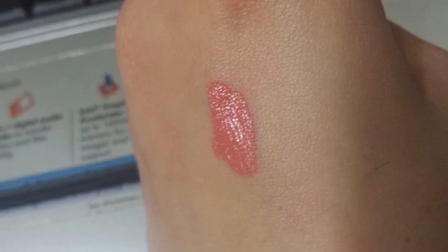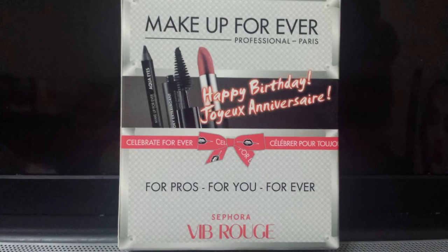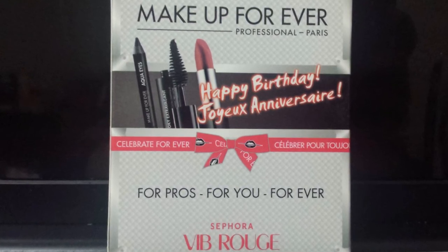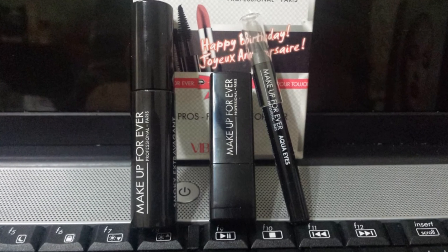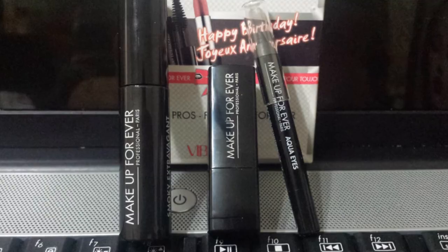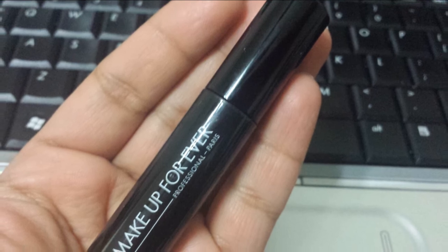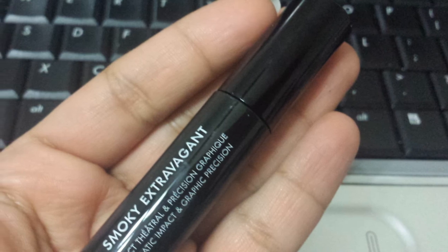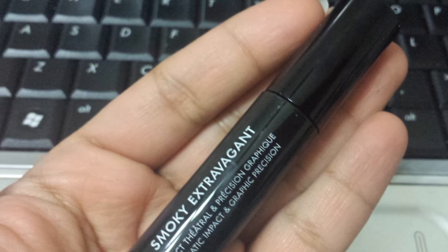The next thing was the Makeup Forever Pro Collection that Sephora sent me for my birthday — it contains an eyeliner, mascara, and lipstick, which was an amazing deal. I love Makeup Forever. The mascara is a travel-size and I didn't have high hopes because I usually don't like that type of wand, but it gives you such voluminous lashes and a faux eyelash effect. It also performs really well and is waterproof.